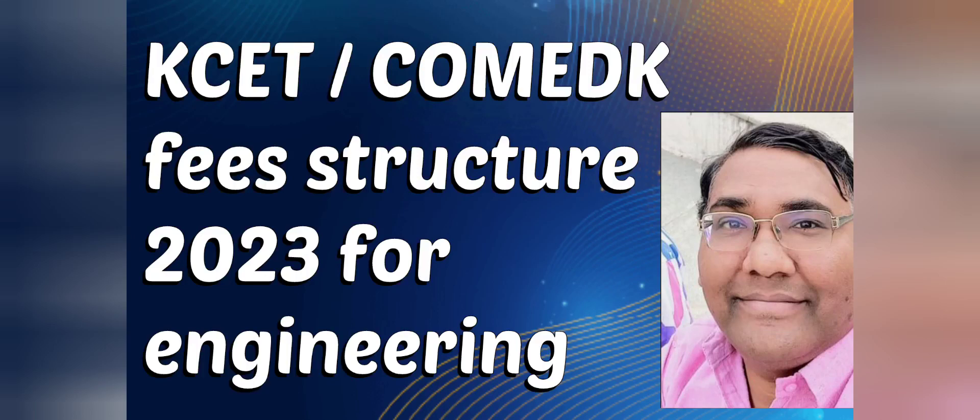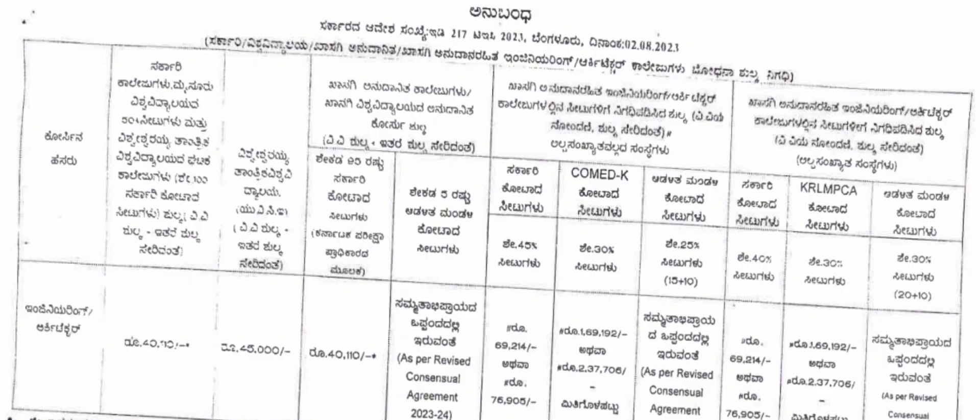Hello friends, good morning, good afternoon, good evening. This is the update from KEA regarding the fees for KCET and COMED-K for 2023. This will cover the fee structure for all types of courses in different types of colleges. Listen carefully and also see the other fees mentioned at the end of the video. This is the notification from KEA and it talks about different categories.